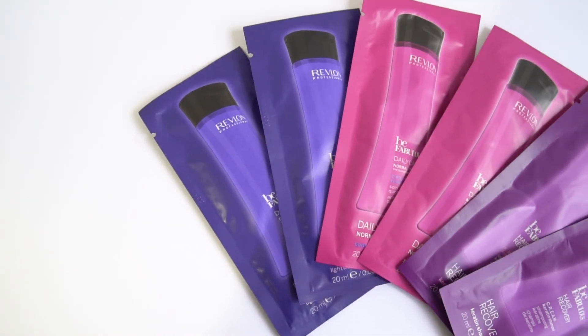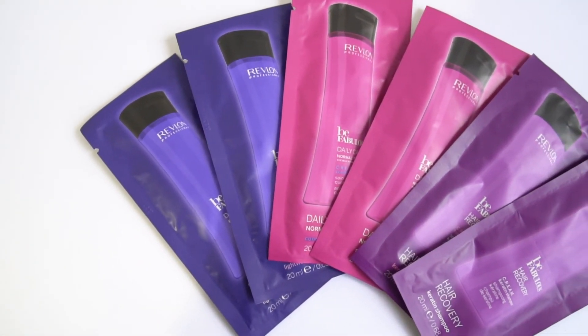The bonus you guys will be receiving this month is something from Revlon — it's from their Be Fabulous Hair Recovery range. There's a keratin shampoo and conditioner, one specifically for normal to thick hair and one for fine hair. These are really great sizes so you can really test it out before committing to buying the full size. Be Fab has always been a hit with you guys. Revlon hair care is always very impressive. We have a lot of exciting products this month and we're both excited for you to try them and give us your opinions. Comment below with any questions and we'll get back to you. We'll see you next month — bye!